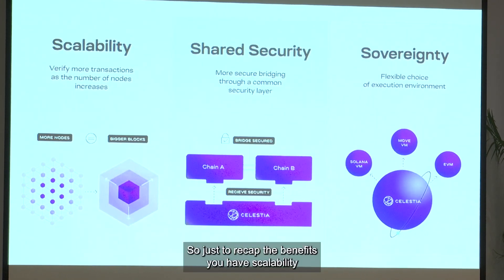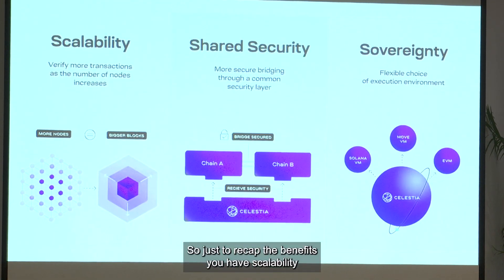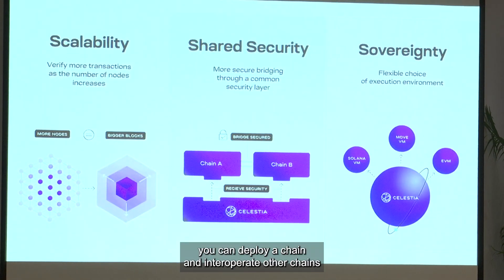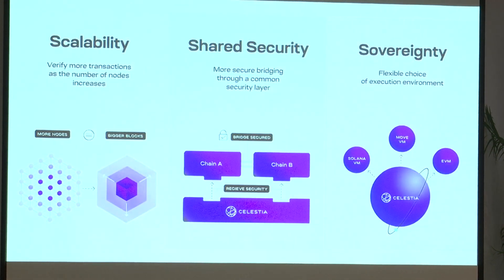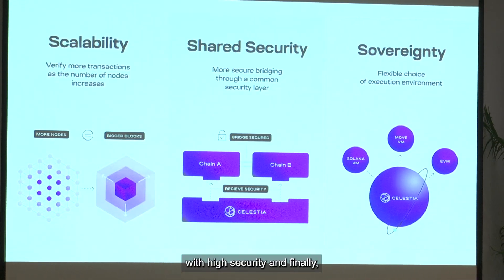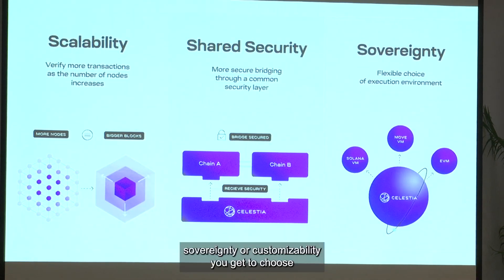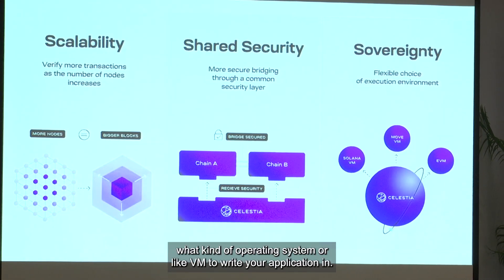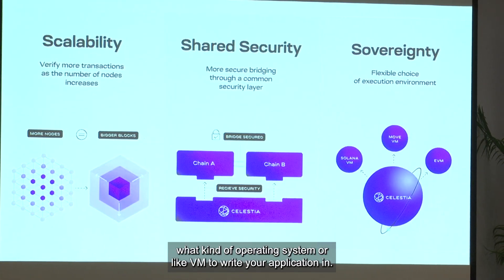To recap the benefits: we have scalability, where block size increases with the number of nodes; we have shared security, where you can deploy a chain and interoperate with other chains with high security; and finally sovereignty or customizability, where you get to choose what kind of operating system or VM to write your application in.